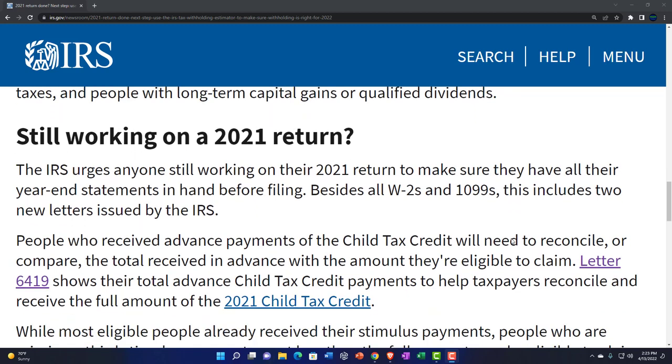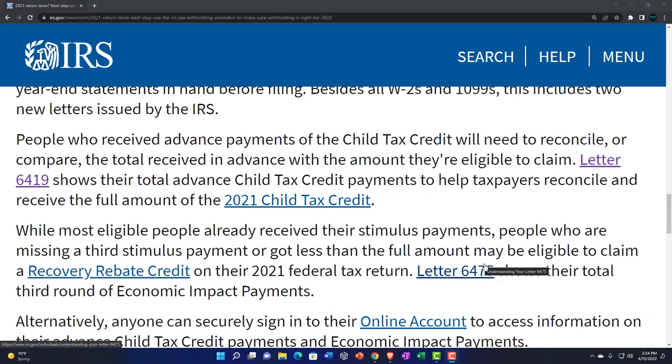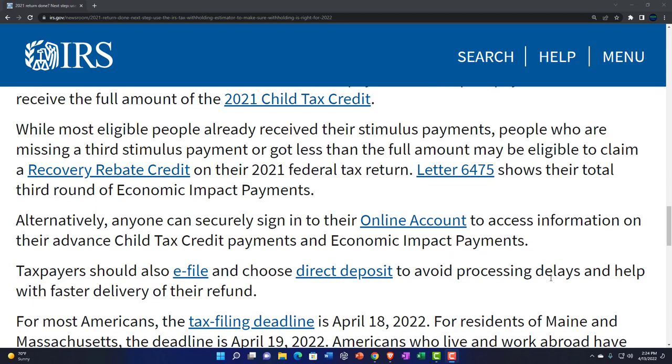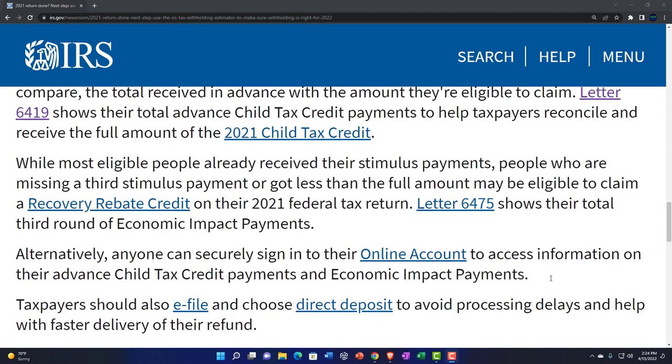Still working on your 2021 return? The IRS urges anyone still working on it to make sure they have all their year-end statements in hand before filing. Besides all W-2s and 1099s, this includes two new letters issued by the IRS. People who received an advance payment of the child tax credit will need to reconcile the total received with the amount they're eligible to claim. Letter 6419 shows total advanced child tax credit payments to help taxpayers reconcile and receive the full 2021 child tax credit. Getting that right ensures your refund isn't delayed.